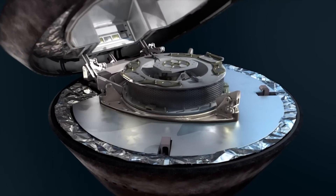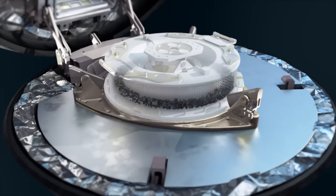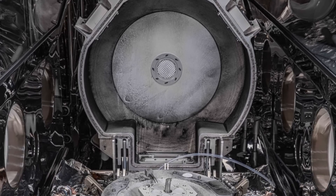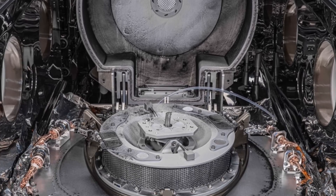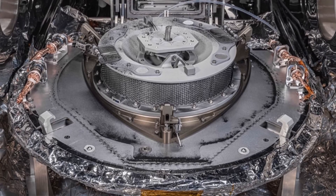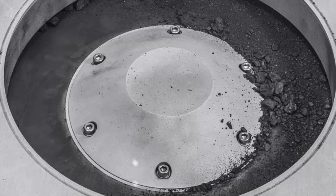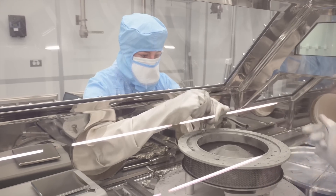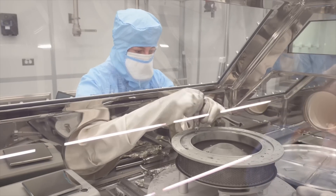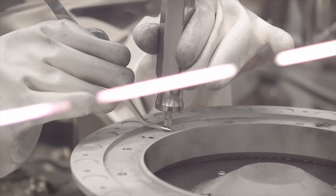Bennu is among the darkest bodies in the solar system and when the aluminium lid to the sample canister was first removed, the mission team found black dust and debris on the avionics deck of the canister. This houses sensitive electronic components outside of the designated sample collection area, indicating that some of the collected material from the asteroid had leaked from containment. This just shows how complex the process of collecting material from an asteroid is — sealing it in a canister and transporting it back to Earth while avoiding any loss or contamination.